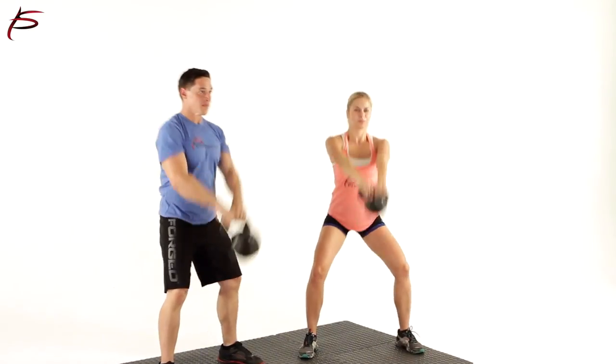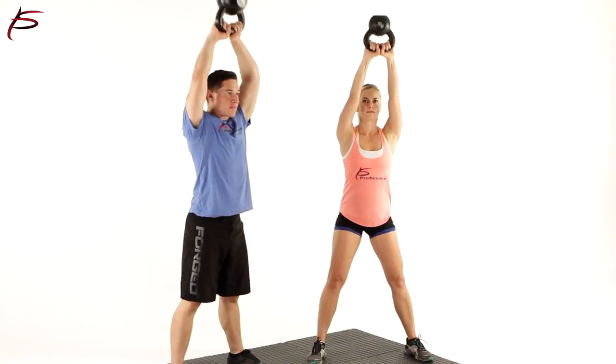Kettlebells were developed in Russia in the 1700s, primarily for weighing crops. It is said that these farmers became stronger and found them useful for showing off their strength during festivals.